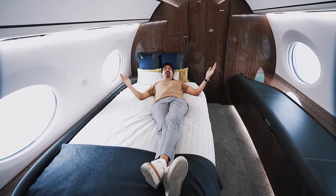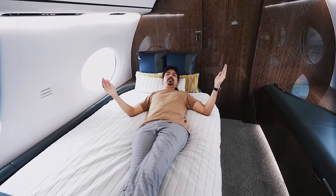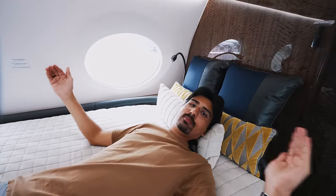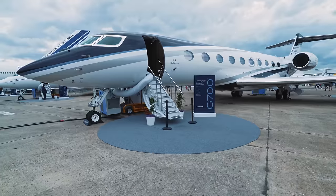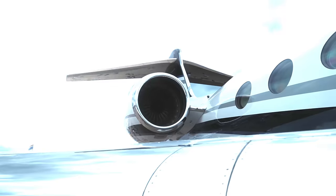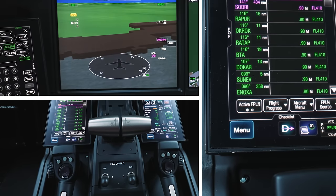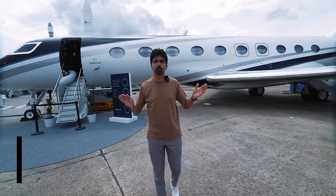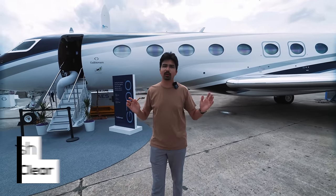Welcome to the Gulfstream G700 aircraft, the brand new, most modern and fastest jet Gulfstream has ever built. It even has a bed and a shower. Today we're going to give you an exclusive inside look, so let's come along.